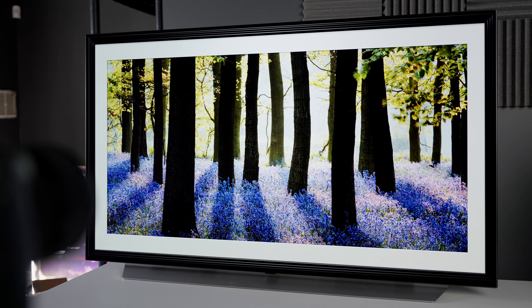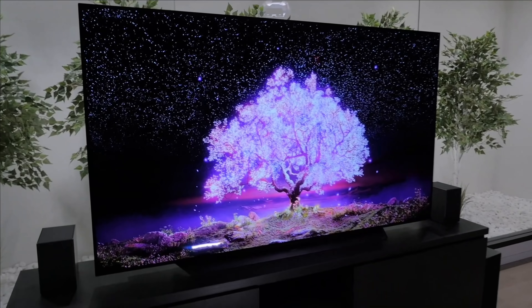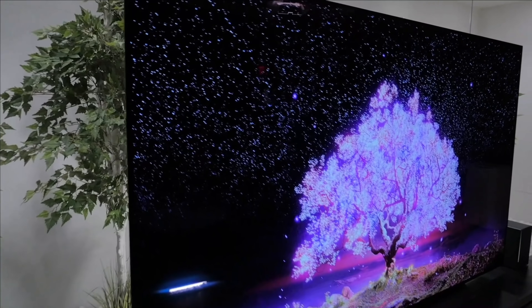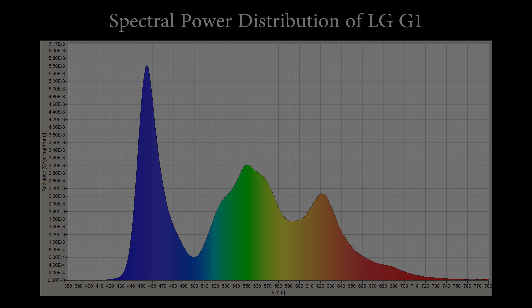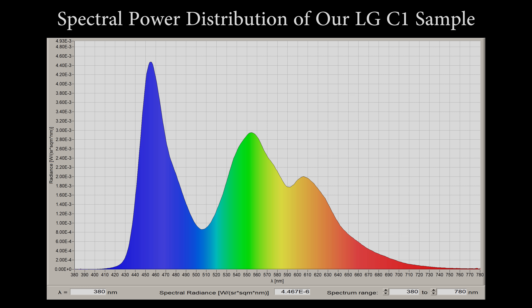Now let's tackle the thorny subject of whether the LG C1 actually carries the EVO panel that is only advertised on the more expensive G1 series. There are a couple of well-known calibrators — notably Deweyne Davis and John Reformato — who have measured and posted the spectral analysis of LG C1s found in the States, and they show the same characteristics as the LG G1 in that the SPD or spectral power distribution shows a narrower blue half-width with a clearer separation between the green and red peaks. This is different from the LG C1 that I measured myself in the UK, which showed it is still using the same panel as last year's GX or CX.